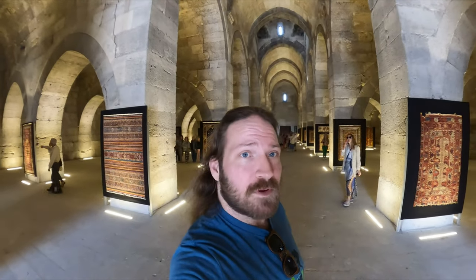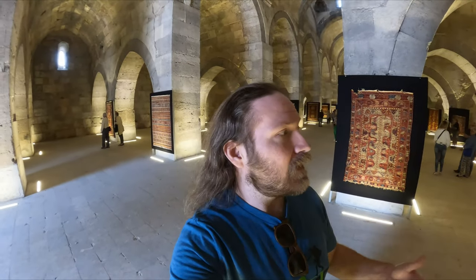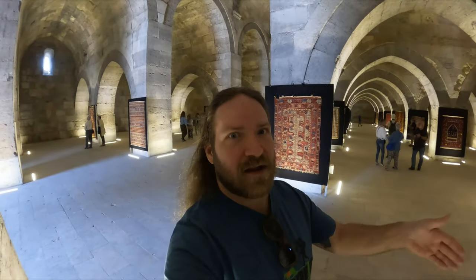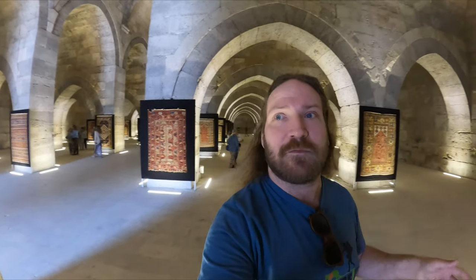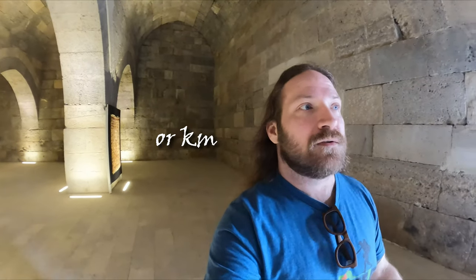A lot more people have gotten in here since we walked in. He was saying that basically a camel's walking distance per day was about 40 kilometers, so one of these caravanserais was placed every 40 miles for them to stop and take their rest. I love it.